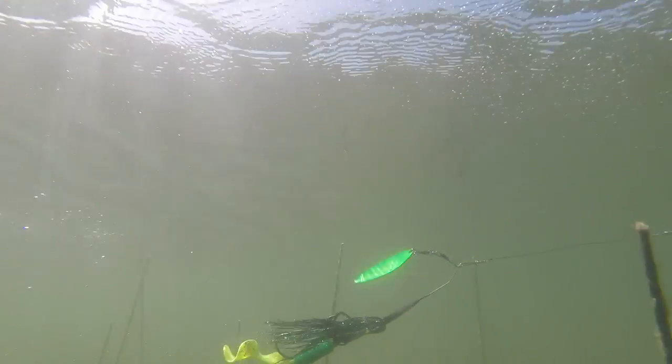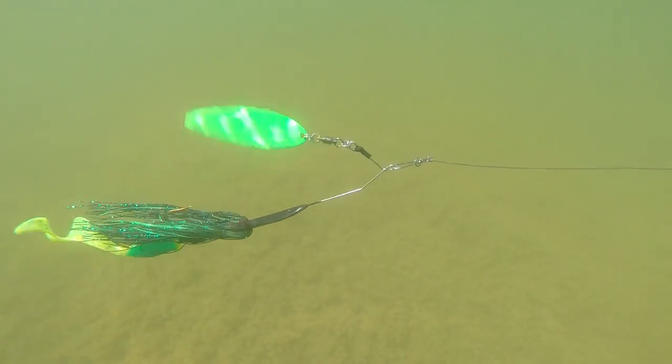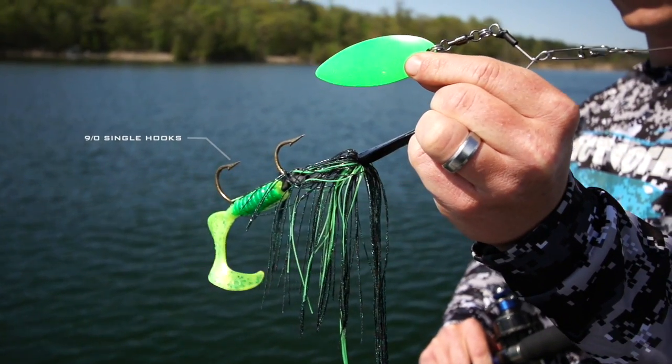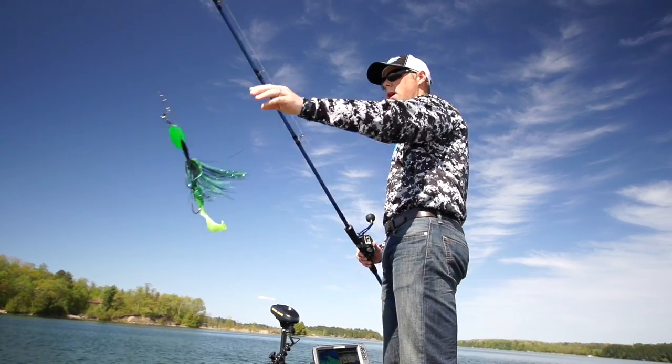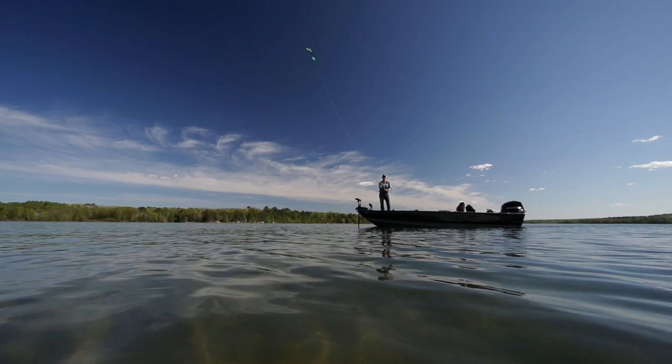Fish with big jaws and sharp teeth don't stand a chance with its super high hooking percentage. The Straightwire is armed with two giant 9/0 single hooks but remains weedless with the inline stationary back hook design, making it the most weedless yet best hooking spinnerbait on the market today.